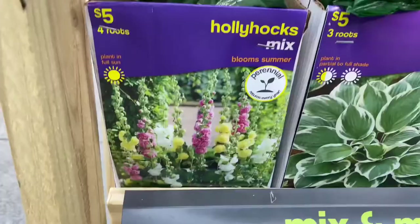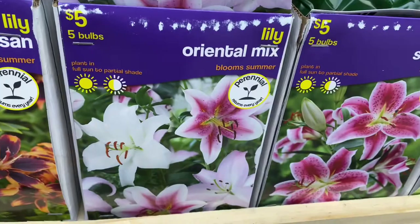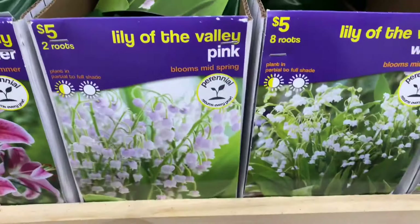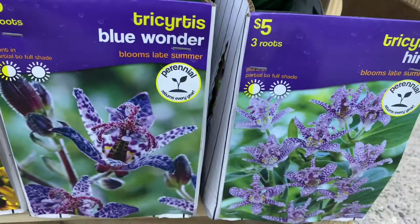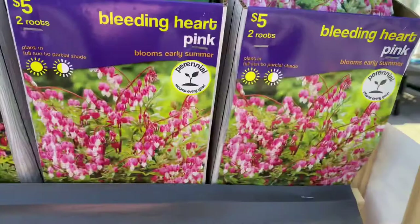Then some more lilies — Durango, Forever Susan, an oriental mix — and some more Stargazers. Lily of the Valley in white and pink. Some tricertas Herda and Blue Wonder, radicchio Goldstrom, flocks Orange Perfection and a mix, and a peony Sorbet. Bleeding hearts in pink, Luxuriant and Alba, astilbe in Sunny Boy, Red Sentinel, and Chocolate Kiss.